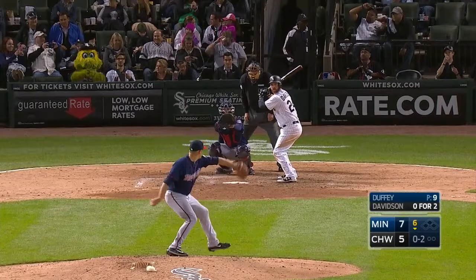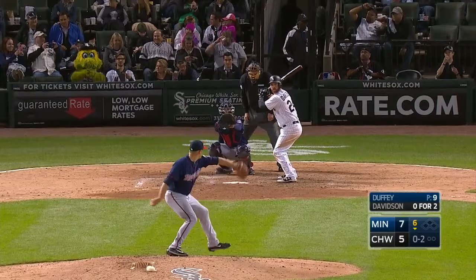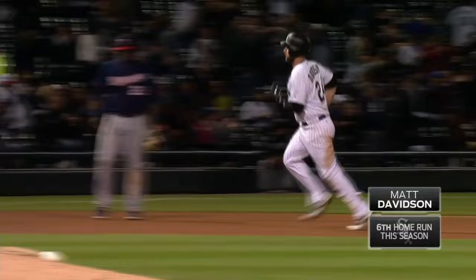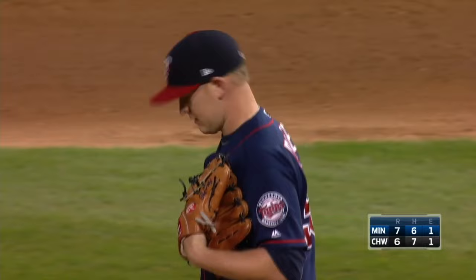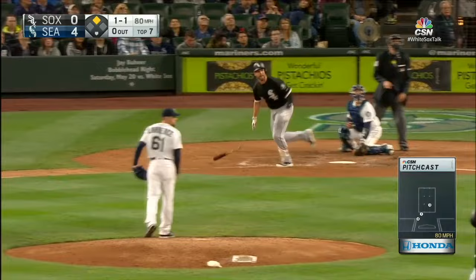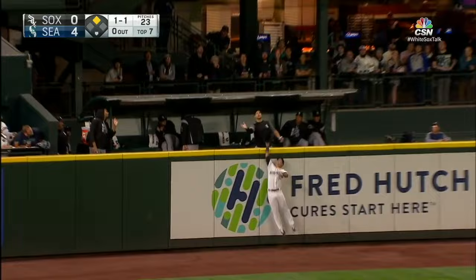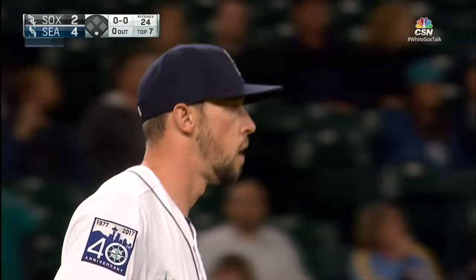Davidson has a lot of power. That's high and deep — he can't make it. It is a home run. You can put it on the board. Yes! And we are right back in this one.